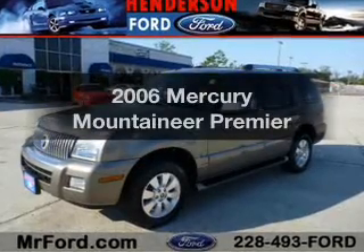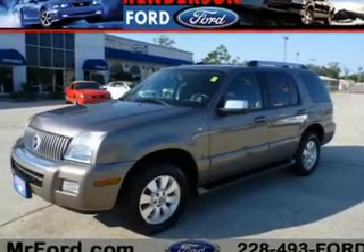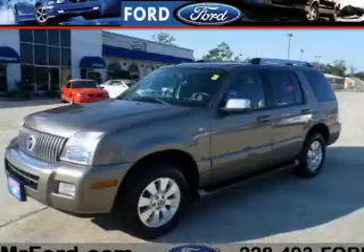Presenting the 2006 Mercury Mountaineer. Everything you need under one roof with this great vehicle.